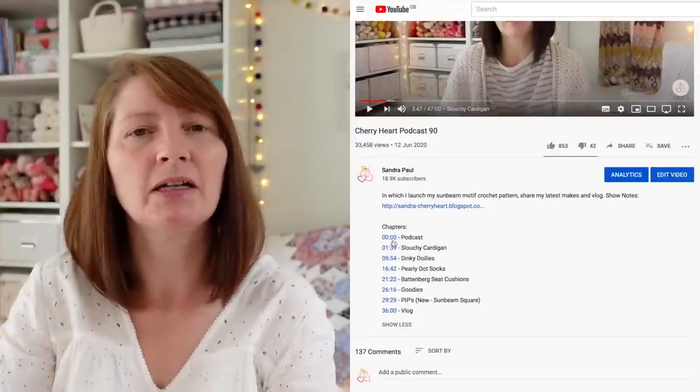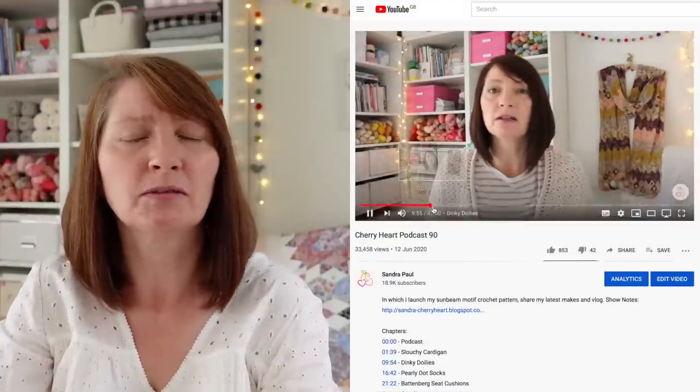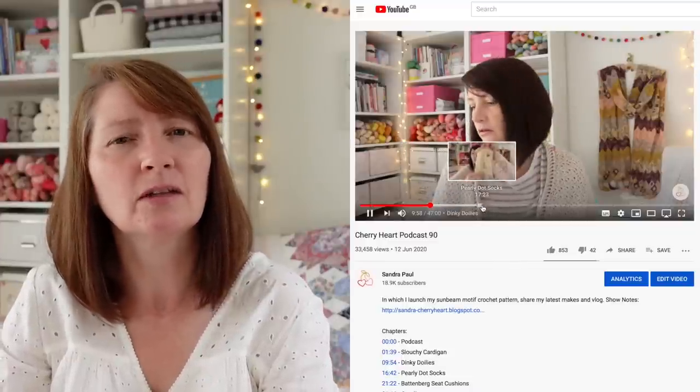Anything useful will be found there, and that's also where you can find my patterns and tutorials. You'll be able to navigate this video using the timestamps, either in the bar below where I have the chapters listed, or by putting your cursor along the bottom of the screen to jump to sections most interesting to you. You can also find me on Instagram — I'm most prolific as @SandraCherryHrt, and elsewhere around the web I'm Cherry Heart. Welcome back to another podcast!